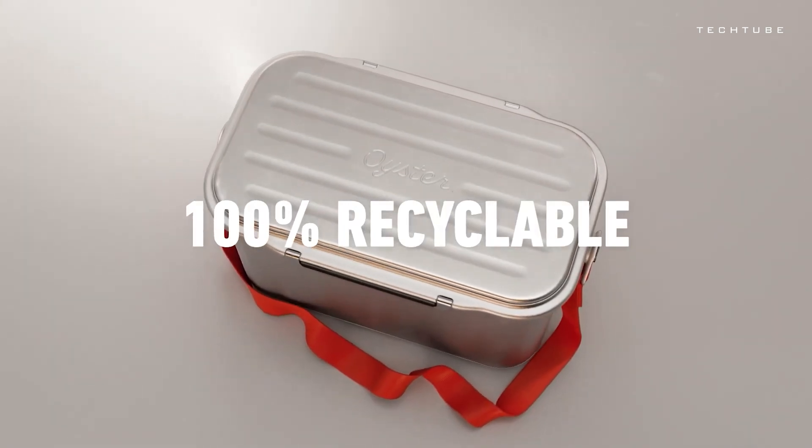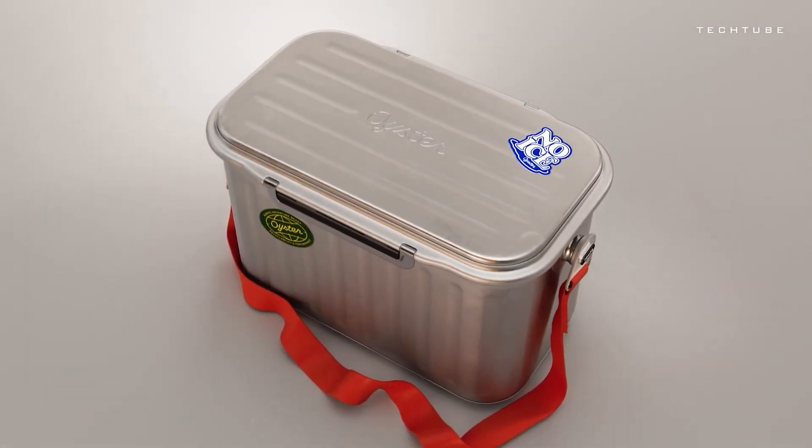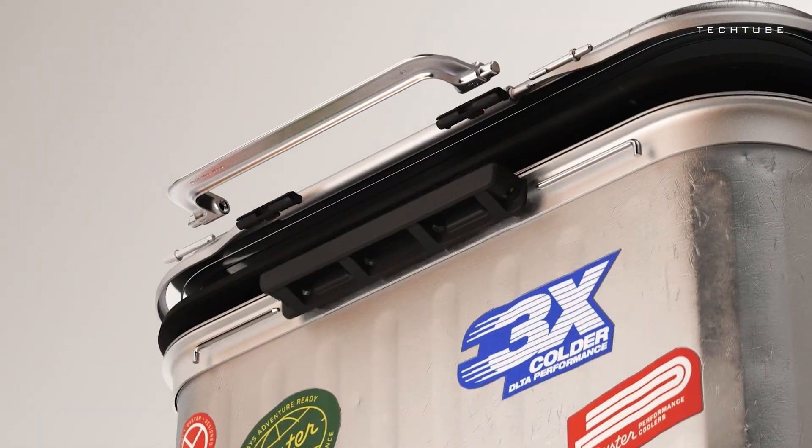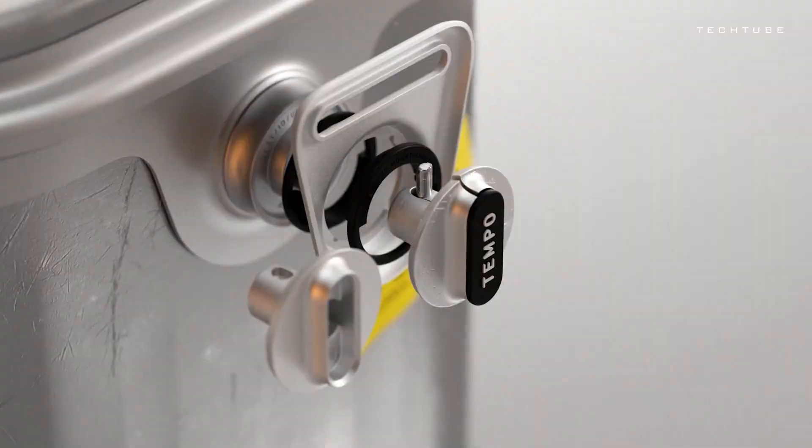It's a cool companion for any adventure. At $500, it's an investment, but it's a testament to the superior technology packed into this cooler. And yes, it's a first-gen product, so there might be a quirk or two to work out.